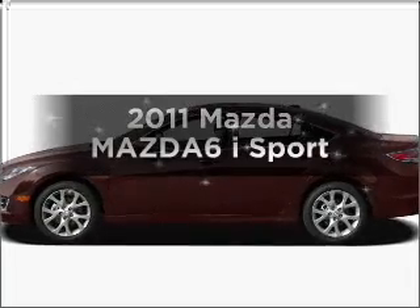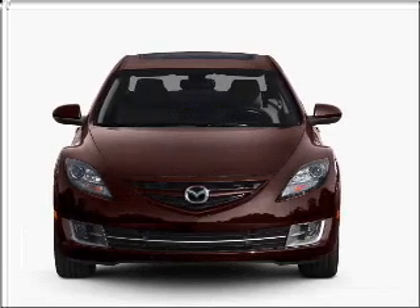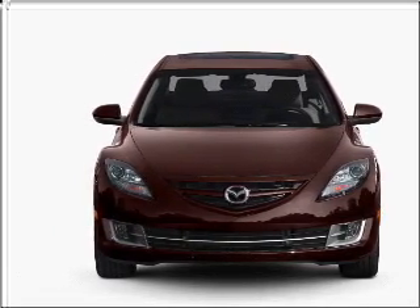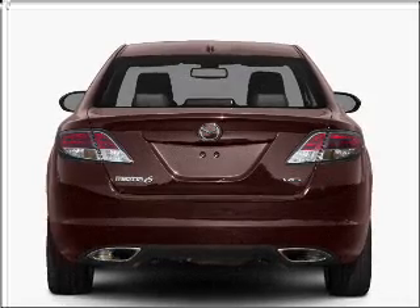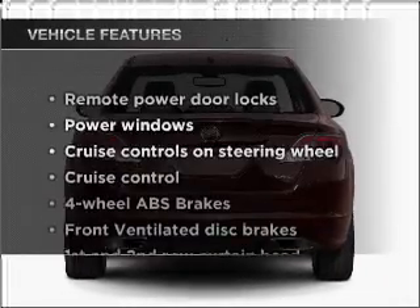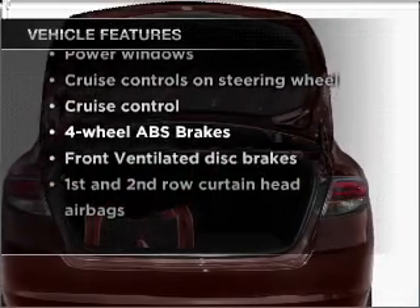Presenting the 2011 Mazda Mazda 6 — this is the set of wheels you've been looking for, with an efficient four-cylinder engine connected to a manual transmission that'll keep you in touch with your vehicle. Anti-lock brakes help you bring your vehicle to a safe stop, and with these notable features, you won't want to miss out on the opportunity to own this amazing vehicle.